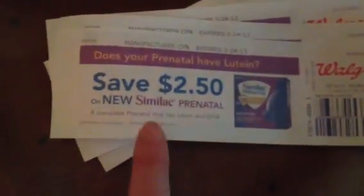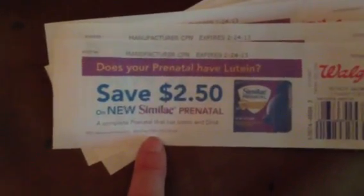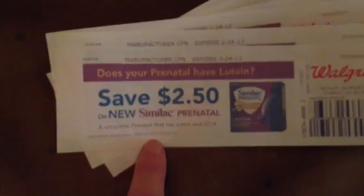This Catalina was also printing out with each of the Brain Strong items I picked up — $2.50 on Similac prenatal. It doesn't expire until February and it's a manufacturer coupon.